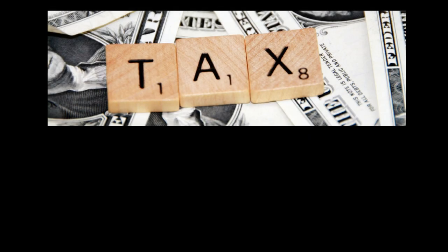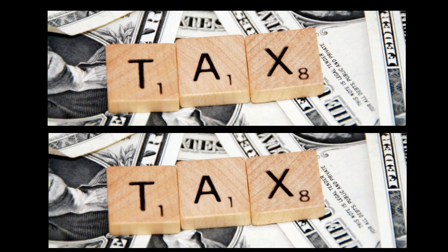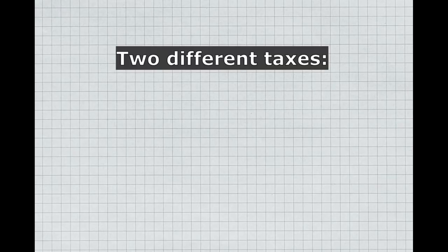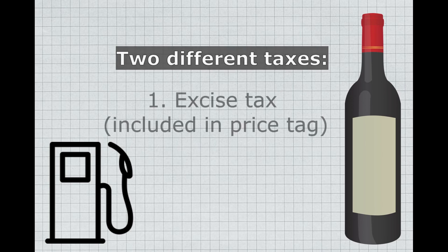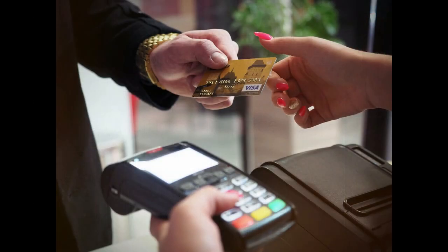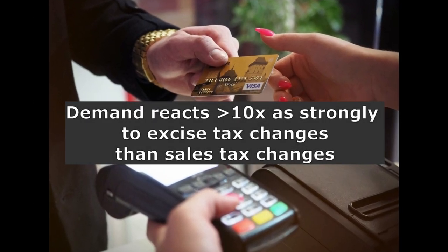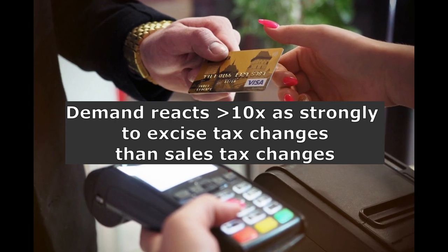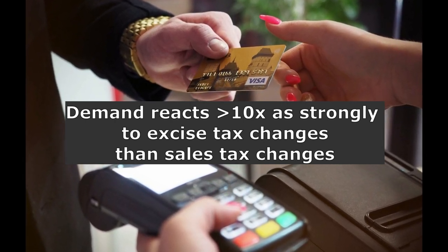Also, certain goods in the US are taxed twice. For things like gasoline and alcohol, consumers pay both an excise tax and a sales tax. The excise tax is included in the displayed price, but the sales tax isn't. Demand reacts more than 10 times as strongly to changes in excise taxes than to changes in sales taxes, showing again that taxes have more effect on consumers if they are displayed.